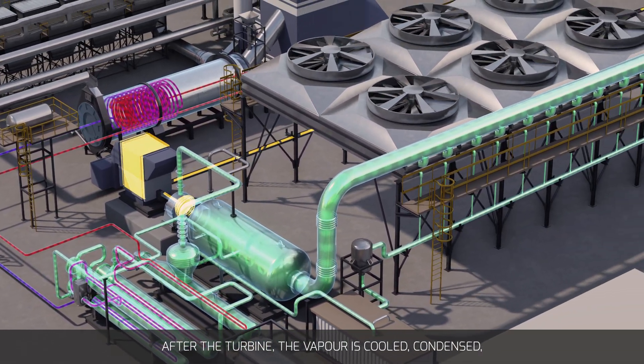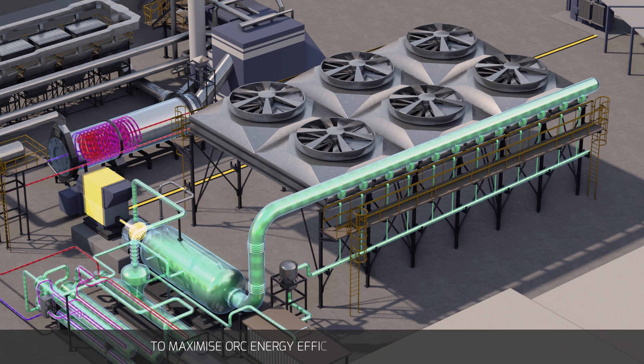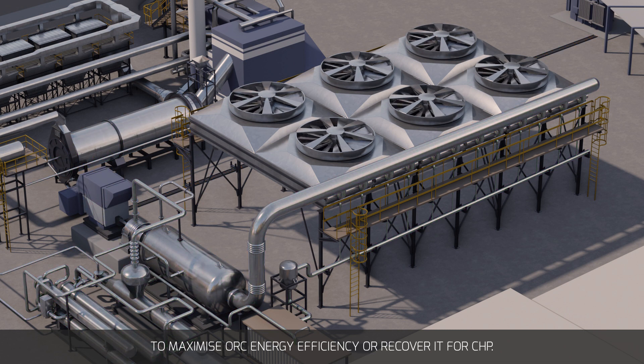After the turbine, the vapour is cooled, condensed and pumped back to the evaporator to be reheated. The organic vapour condensing system may dissipate the heat to maximise ORC energy efficiency or recover it for CHP.